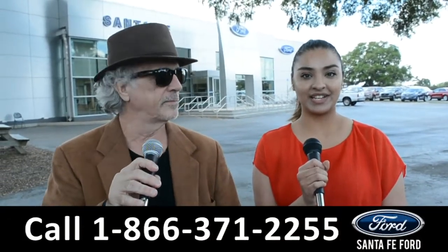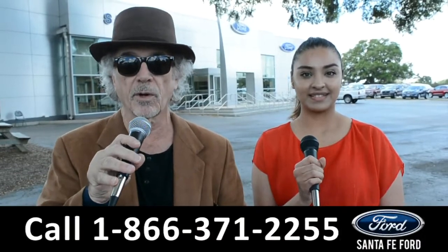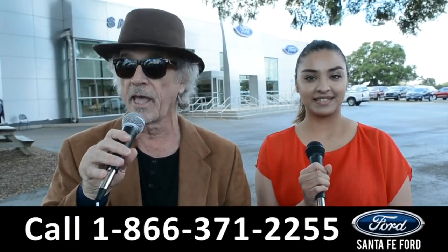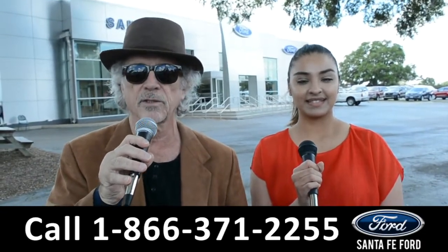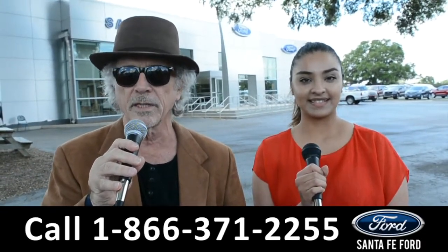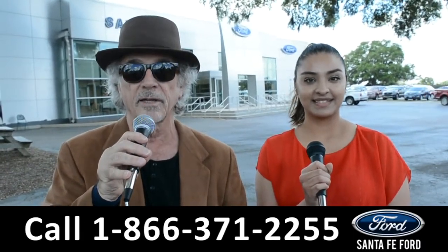Hey, this is Randy, and this is Cassandra, at SantaFeFord.com, the used car super center where we have hundreds of cars, trucks, and SUVs, all located near Gainesville, Florida, I-75, exit 399. Right now, we're going to take a closer look at one of our used vehicles. Stay tuned, Cassandra has the details.